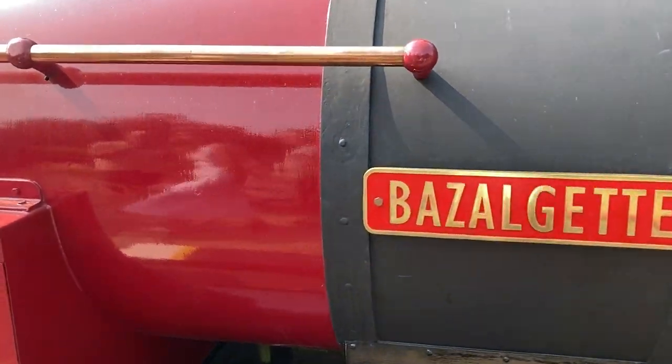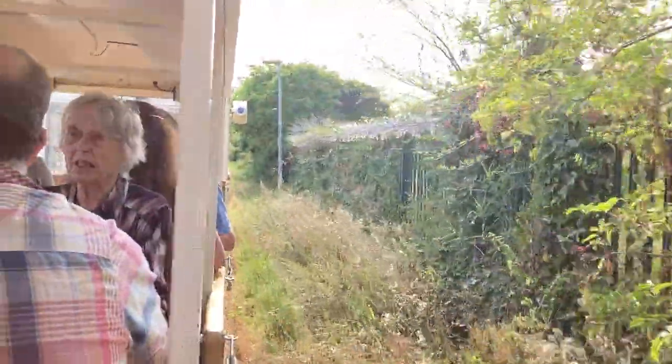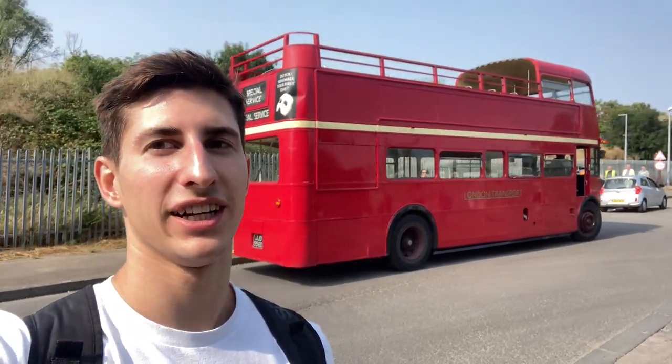That's the name of the engineer again — Bazalgette, Joseph. Here we are on this train. I think we're also lucky to be taking this old classic bus, which is just making my day again, honestly.